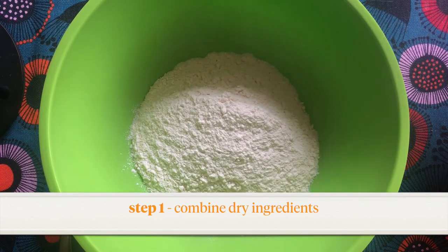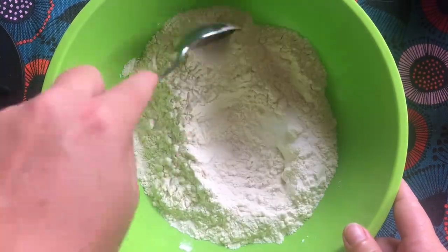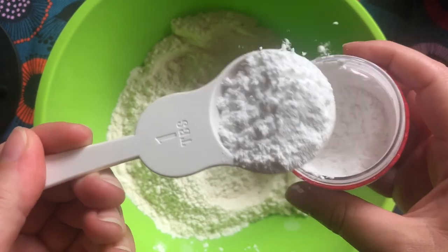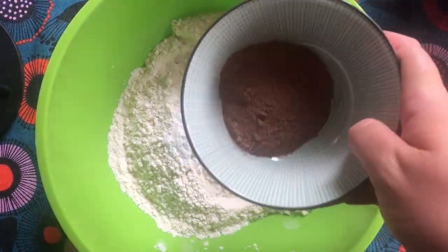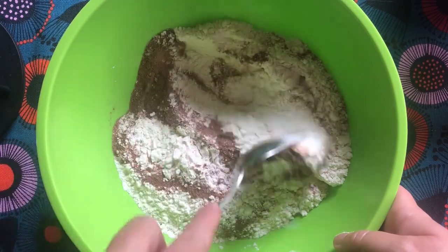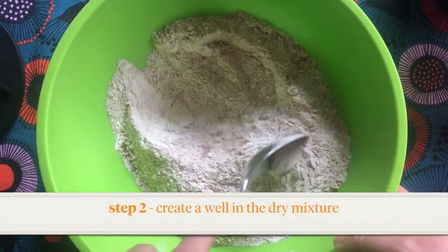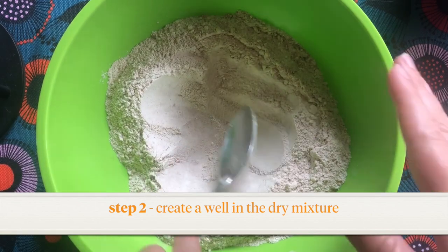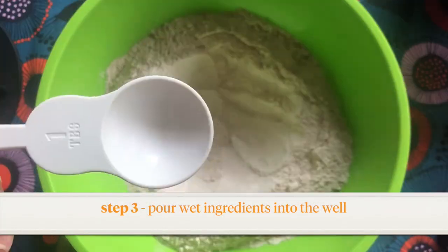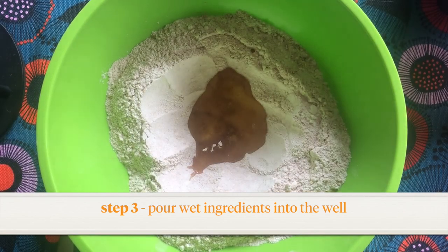Start with our dry ingredients first — the two cups of flour and the half cup of salt. Give those a good mix around just so it's nice and evenly spread throughout. Next we're going to add our two tablespoons of cream of tartar. Now I'm going to add the jelly crystals and give all these dry ingredients a really good mix, making sure those jelly crystals can be seen evenly spread all throughout the dry mixture. Then I'm going to make a well in the middle of the dry mixture to pour my wet ingredients — take my oil and add two tablespoons of it right into that well.